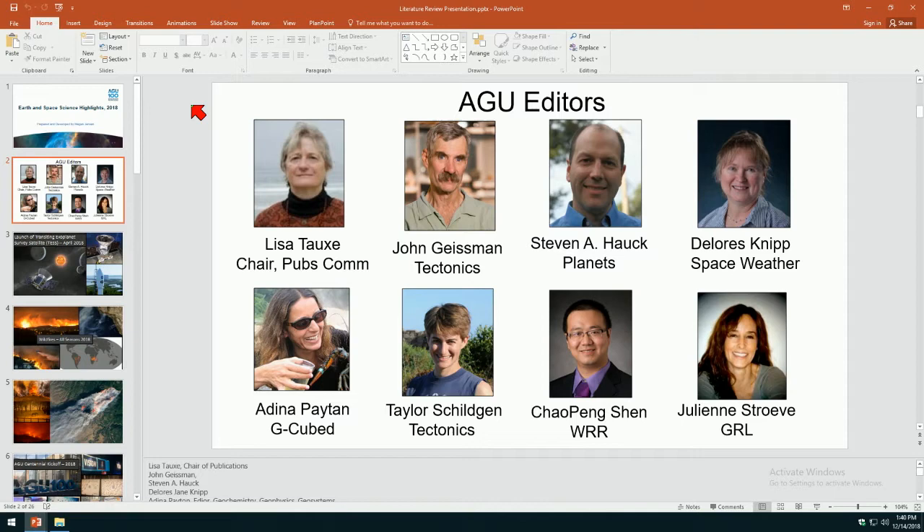Let's get started. This is a new thing we started last year and this year we're going to try it again. I'm not Brooks Hansen — he asked me to do this for him. My name is Lisa Toks, I'm the chair of the Publications Committee. We're going to have the greatest hits from various journals, starting with Steve Houck, who's going to tell us about the most exciting papers published in JGR Planets.